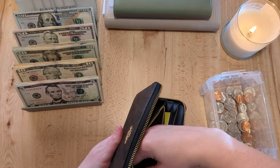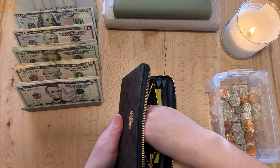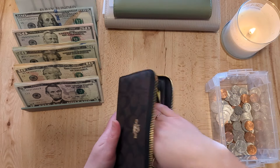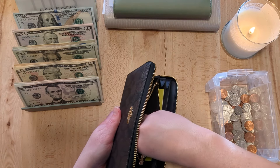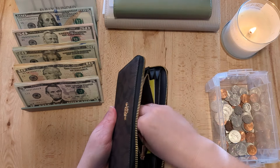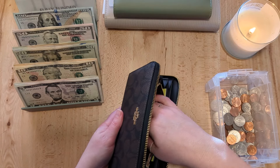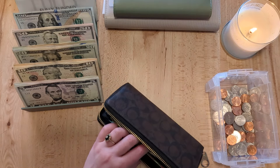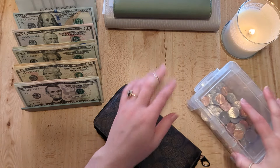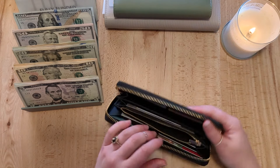My husband and I have been looking for our dream home — our next home. We sold our starter home in January; the closing actually happened at the end of February. So we've been basically displaced and living with family for all of March. I'm actually recording at the dining room table of our family's home.